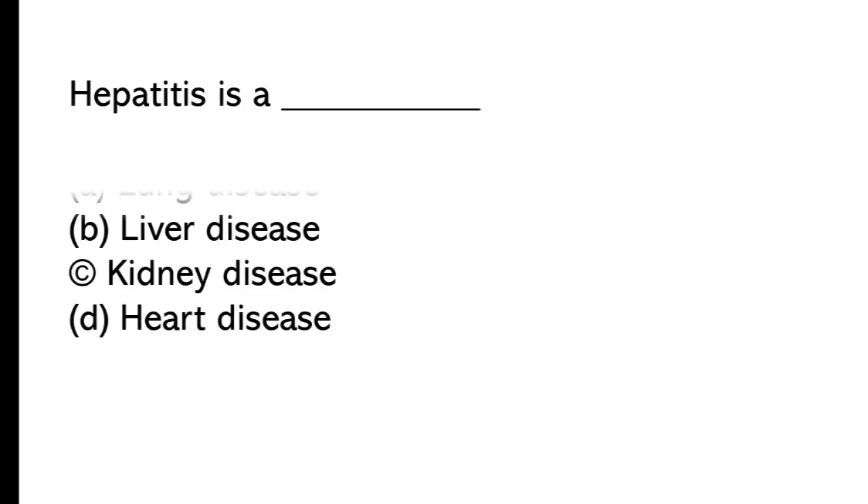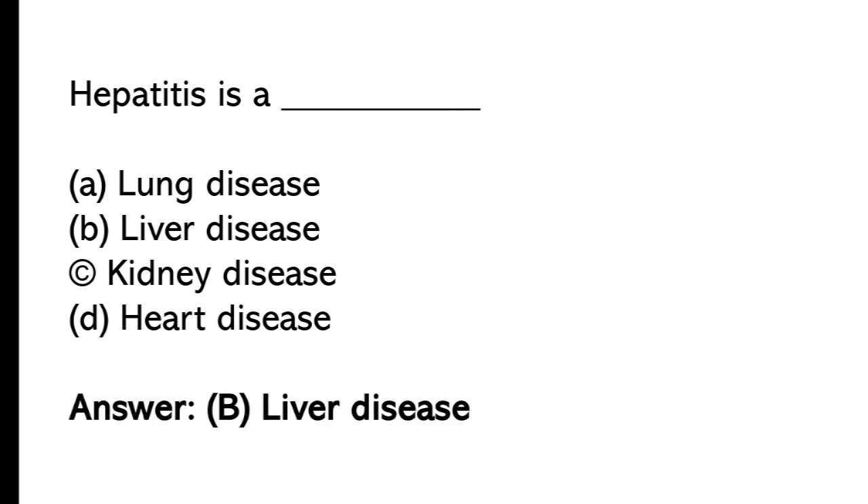Hepatitis is a: A) lung disease, B) liver disease, C) kidney disease, D) heart disease. The correct answer is option B, liver disease.